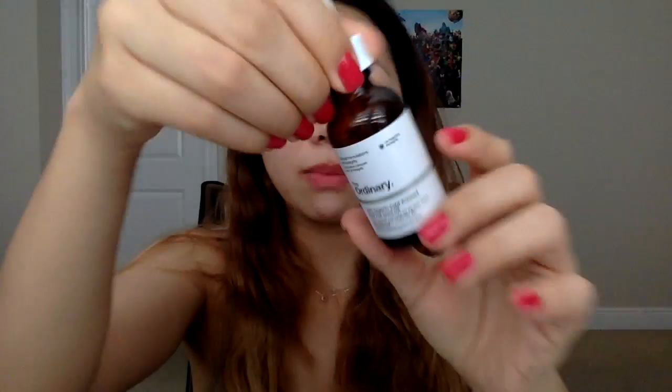I'm going to use The Ordinary's rosehip oil — yes, this stuff is gold. It's great for hyperpigmentation. I'm gonna apply that before my moisturizer because my skin is already very supple, and using an oil before moisturizer helps your moisturizer adhere to your skin better.